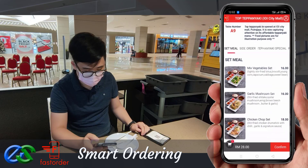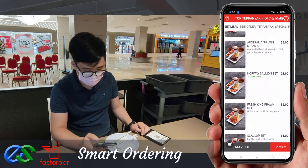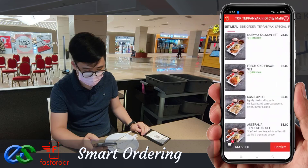Place their favorite food within their fingertips for their order. They may also order take away while dining.